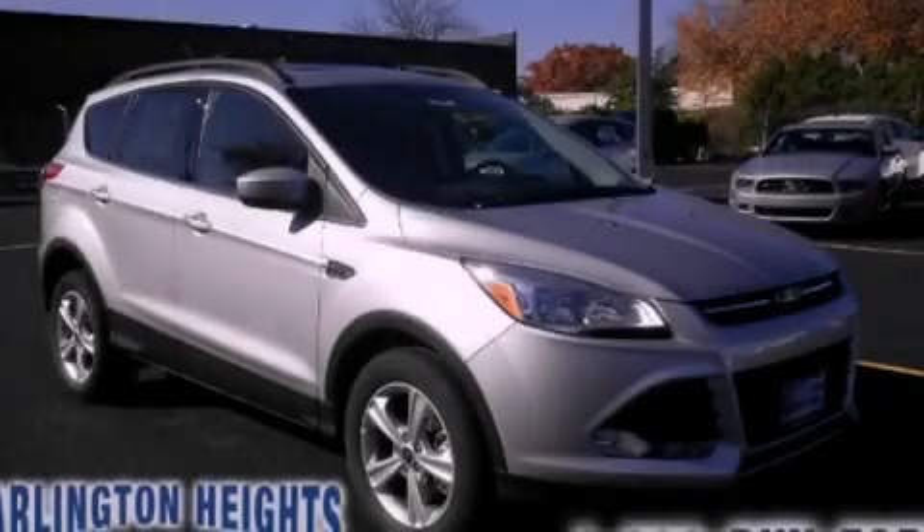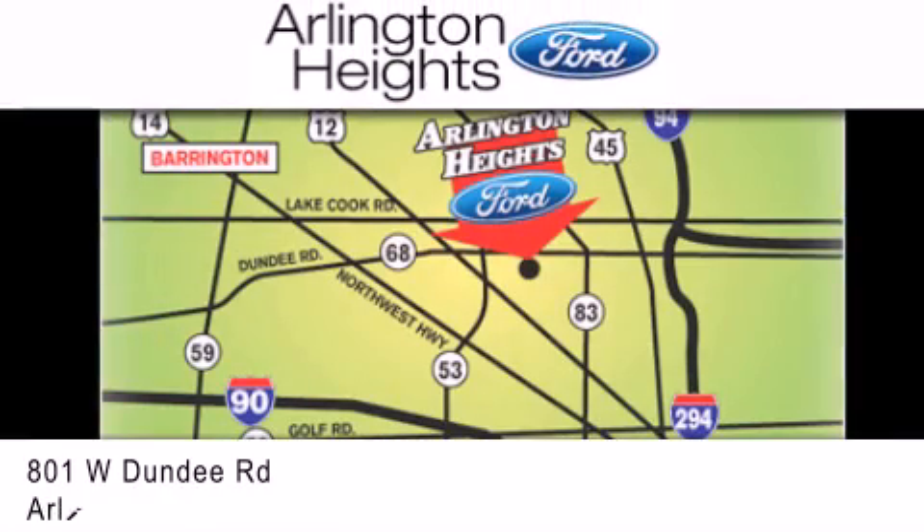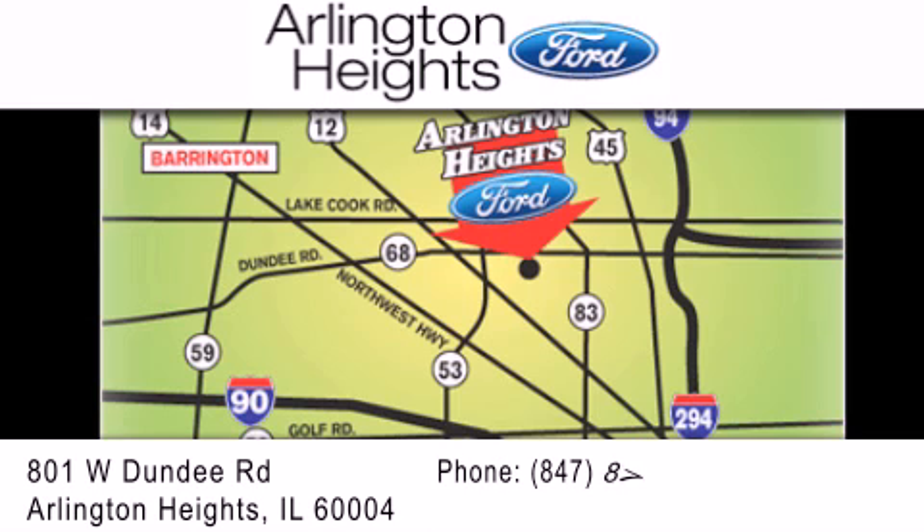Please call today to reserve this vehicle for a test drive. Arlington Heights Ford is located at 801 West Dundee Road in Arlington Heights, Illinois, only five minutes north of the Woodfield Mall — number one in what matters most.